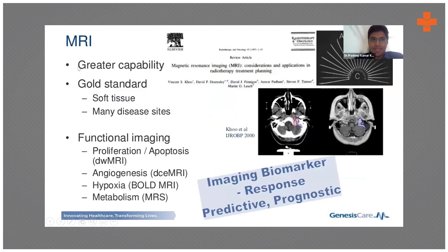MR-Linac has greater capability because MRI is the gold standard for soft tissues, providing clear imaging data for precise planning. There is also the possibility of functional imaging — diffusion-weighted MRIs can assess angiogenesis, showing where blood vessels are developing and where the tumor is more concentrated. It can also identify hypoxia, where the tumor has undergone necrosis and is lacking oxygen, which is critical since radiation requires oxygenation.